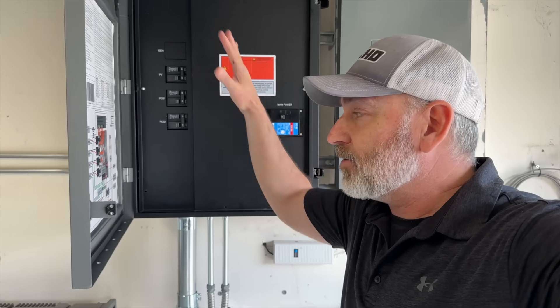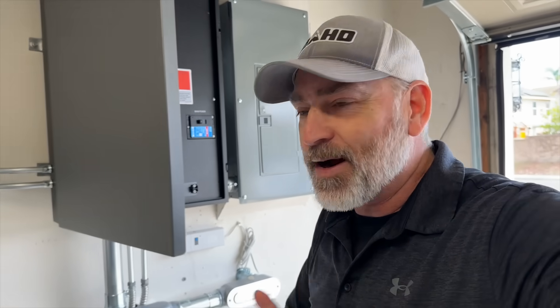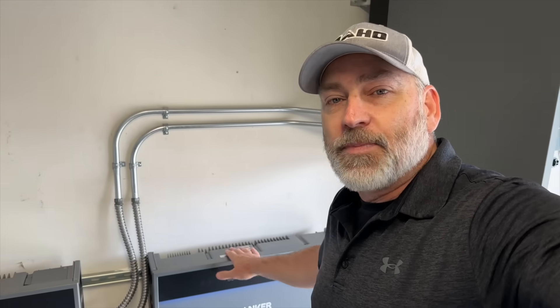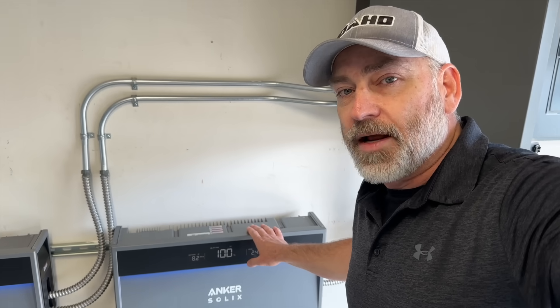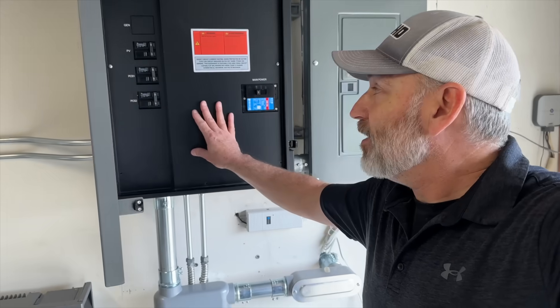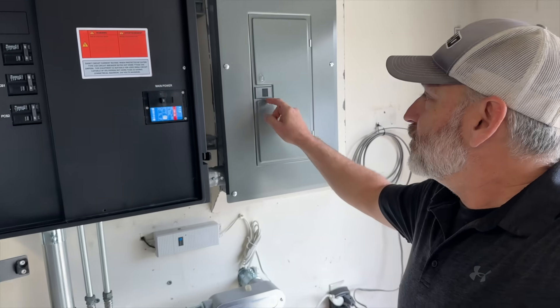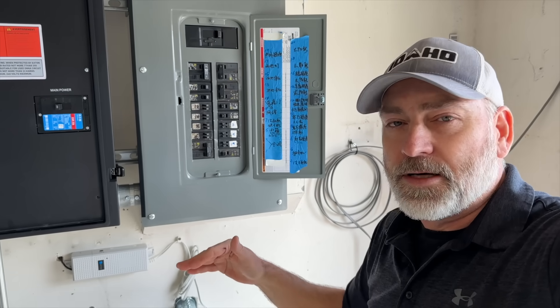That inverter outside still thinks it's connected to the grid, but it's actually connected to what they call a micro grid — which is only your house. The power is coming in from the solar panels, which is why our batteries are still at 100%. We're operating off the 7,000 watts of solar panels on the roof. At night when the sun goes down, you start using your batteries. They drain through these two inverters — each 6,000 watts — into the panel and up to all the loads in the house.